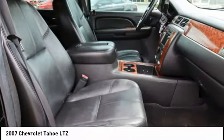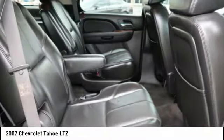Navigation system, leather upholstery, heated seats. Come see the car for yourself.